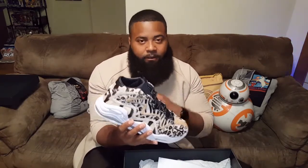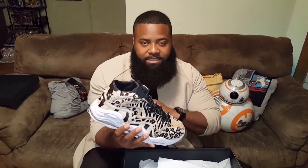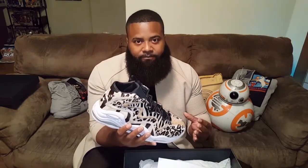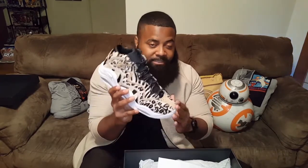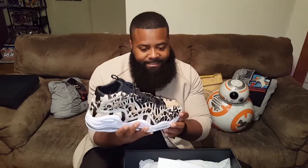If you're a huge fan of Kith and Ronnie Fieg, you know his collaborations are always on point. He's one of those that always delivers. Him and Concepts — anytime they drop a collab, I'm always on the lookout for anything that those guys design. And this one, like I said, I had to cop.